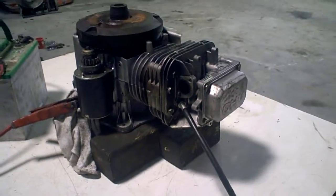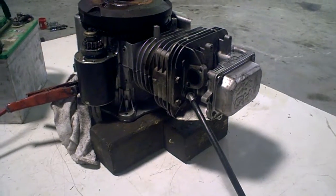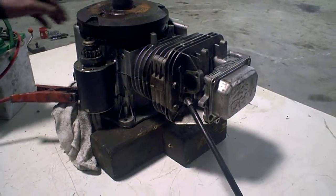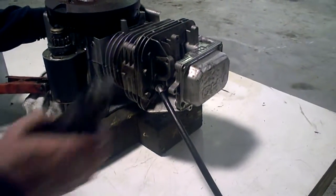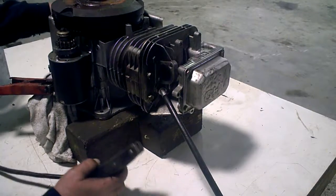Lot 2602A, here we have ourselves a John Deere Sabre, 14.5 horsepower Briggs engine. It's got an overhead valve. We're going to do an engine compression test. It came out of a Sabre 1438HS.